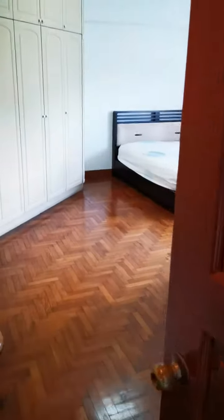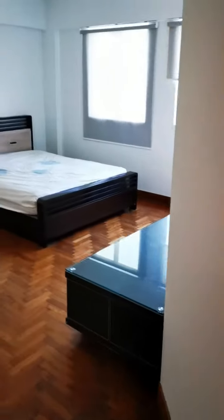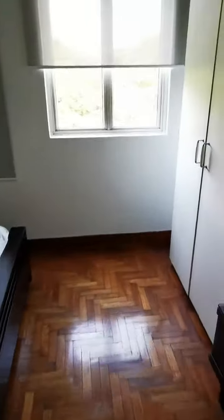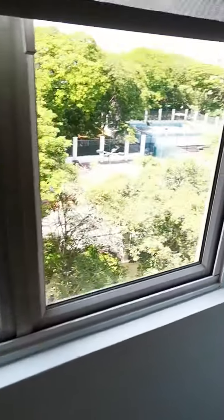This is the master room. You can see it is quite bright and spacious — very spacious — with a nice view as well.